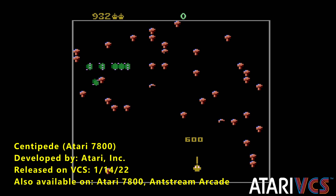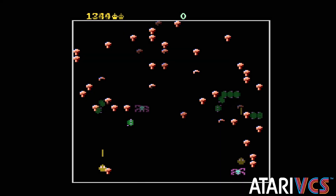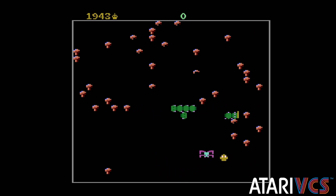I never played the Atari 7800 back in the day. No one I know owned one, and similar to a lot of the gaming public at the time, our focus was on Nintendo, and then quickly other consoles instead.